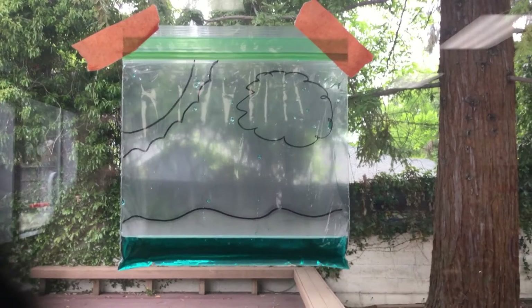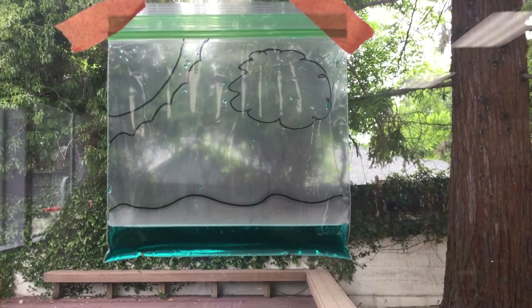It's a little while later and there's some condensation building up in the bag. Do you see this here? There are some water droplets beginning to fall — it completes the water cycle!